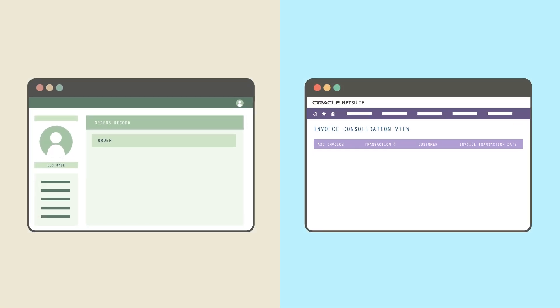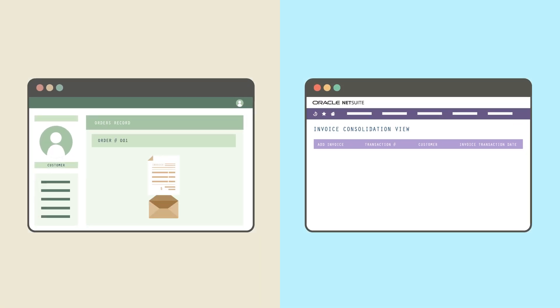However, preparing a consolidated invoice manually can take just as long as sending multiple invoices. NetSuite's invoice grouping capability removes the manual work.